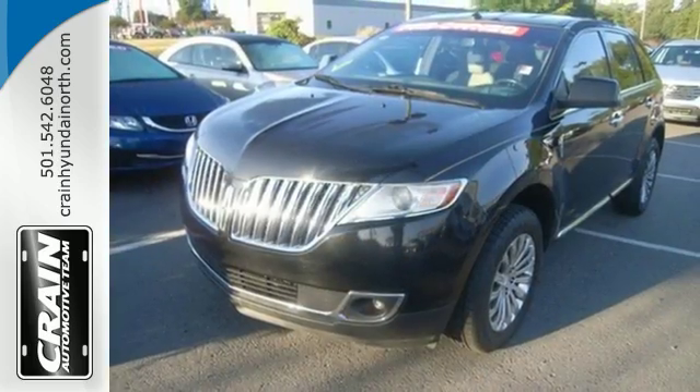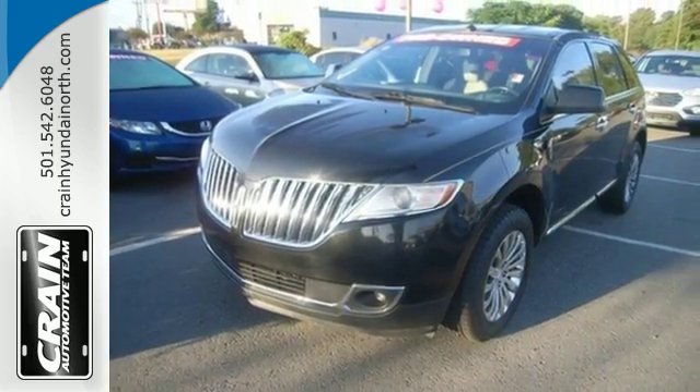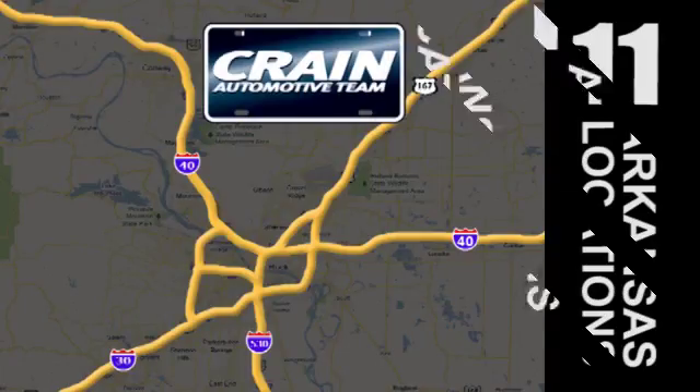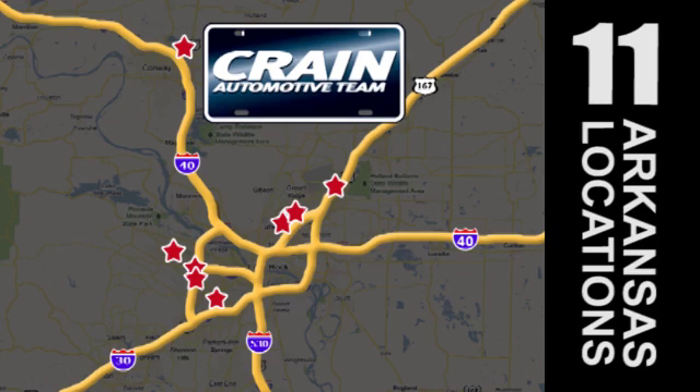Come on in today and see this one for yourself. Visit us anytime at craneteam.com. Go, go, go — the Craneteam's got them. Craneteam.com.